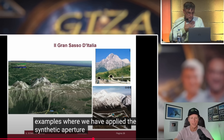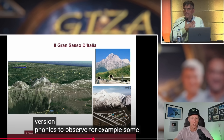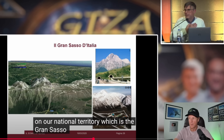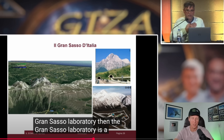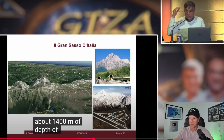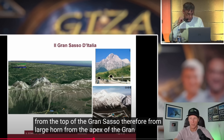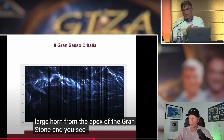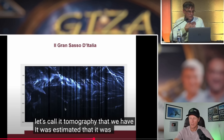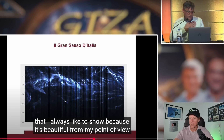Gran Sasso d'Italia is the largest underground physics laboratory in the world — 1,400 meters underground in Italy. That's why they used it as an example; it's on their national land, and it's a neutrino detection facility among other science. It's under 1,400 meters of rock. They're claiming under Khafre is only 600 meters, so this is 1,400 meters from the apex. What they note here is they can actually scan inside and see the tunnels using their technique — 1,400 meters from the top.